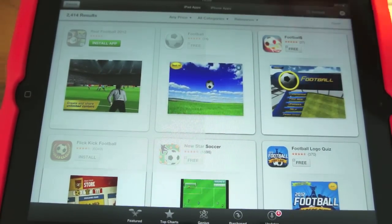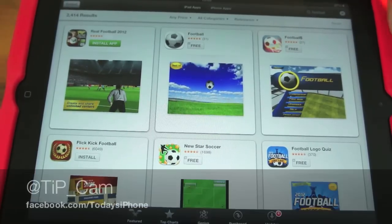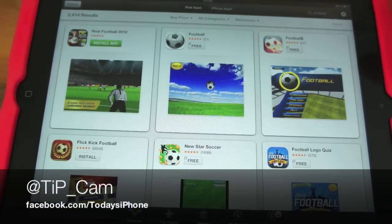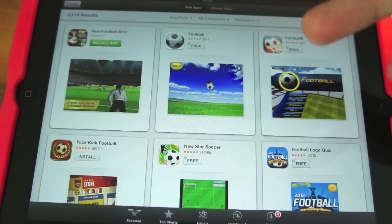So that's been the new App Store — not majorly different in most aspects. It's when you actually search for apps that you're going to notice the difference. If you want to ask me any more questions about iOS 6 beta, feel free to ask me on Twitter at tip_underscore_cam — I normally respond to every tweet. And check out our Facebook page at facebook.com/todaysiphone. I'll see you again soon.